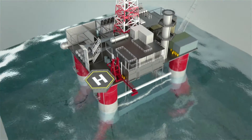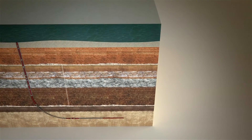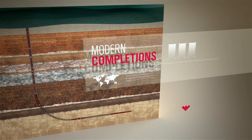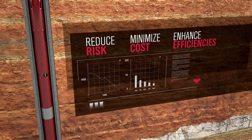While other services adapt older technologies to fit today's challenges, Weatherford has created a comprehensive portfolio of modern completions technologies that meet your challenges head-on, while helping to reduce risk, minimize costs, and enhance operational efficiency.